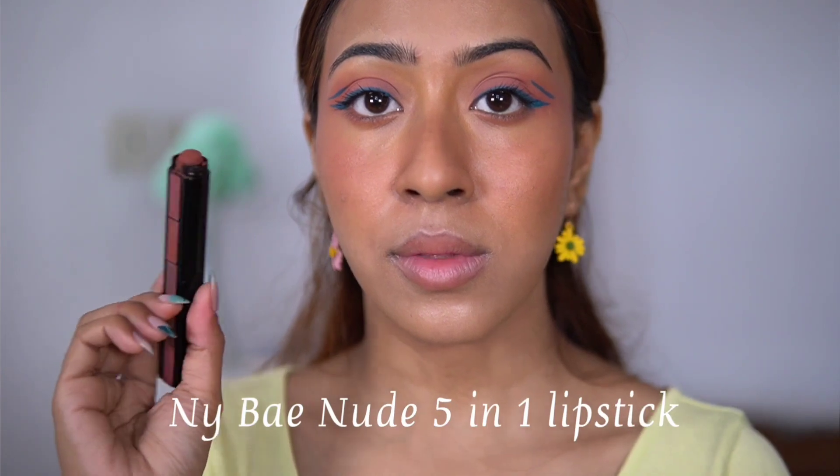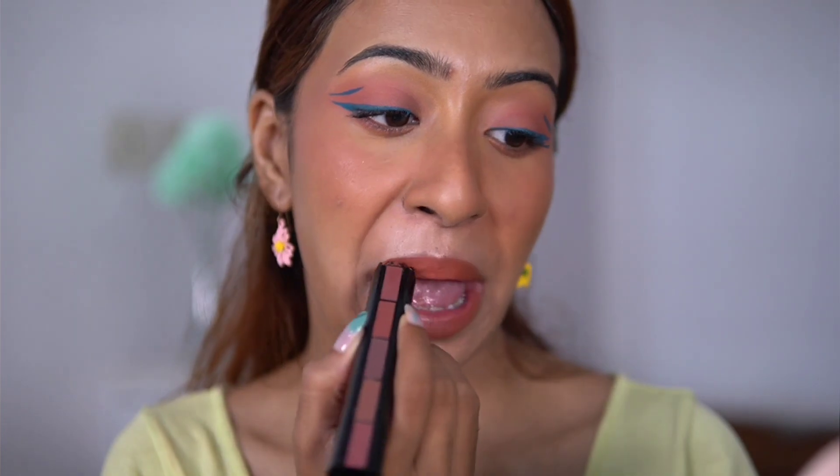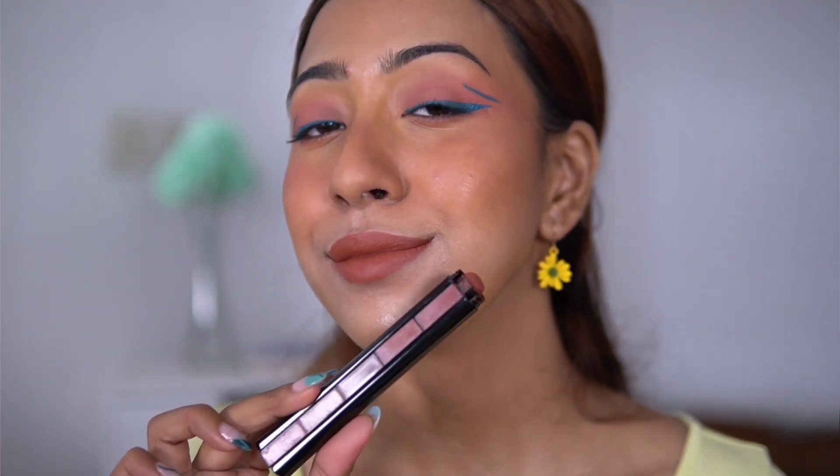My absolute favorite product from NYBae — or honestly from any brand — is the NYBae 5-in-1 lipstick. I've talked about it many times and I'll keep talking about it. The nude shades suit a variety of skin tones — fair, medium, dark. I use this shade so often it's almost gone, and viewers frequently ask me what lipstick I'm wearing. I love it so much.